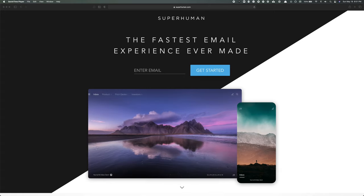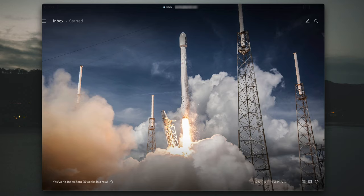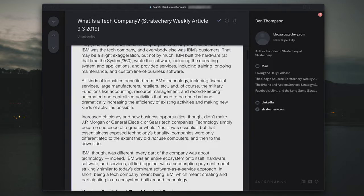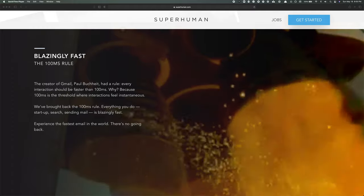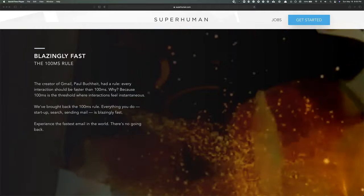Enter Superhuman. It's designed to be the fastest email experience in the world, and speed is perhaps its most important feature. The interface has very few buttons. Instead, you're supposed to learn keyboard shortcuts, which enable you to blaze through the interface. Interactions in Superhuman are designed to last 100 milliseconds or less, the point at which things feel instantaneous. Compare that to Gmail, where almost everything you do lags.